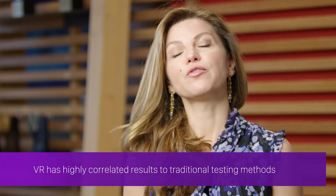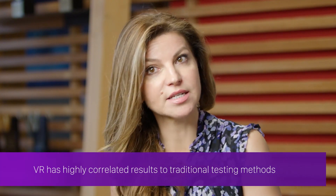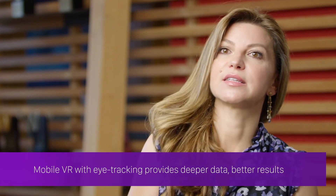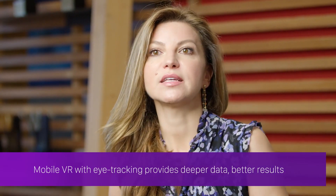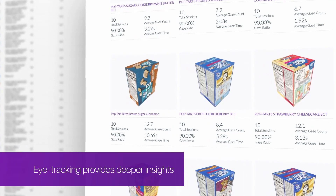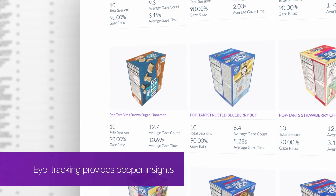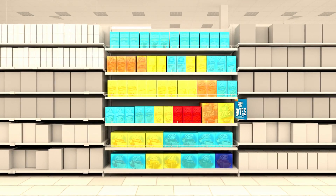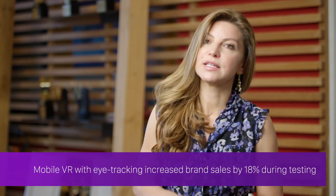So while we were able to confirm the high degree of correlation between the results of our VR tests and those from existing testing methods, eye tracking also provided us insights into consumer behavior that otherwise we would have missed. And that led us to a different merchandising conclusion — to place the Pop-Tarts Bites in a lower position.